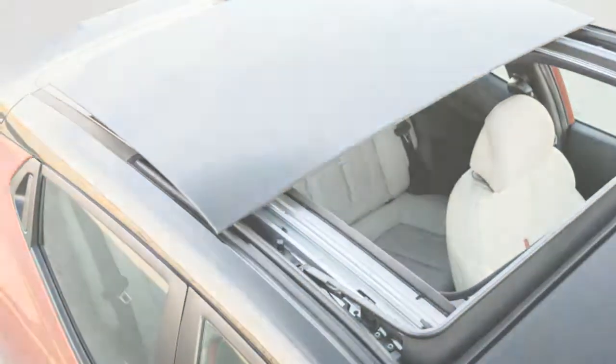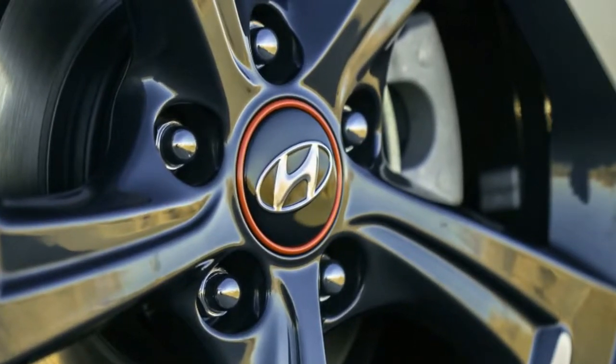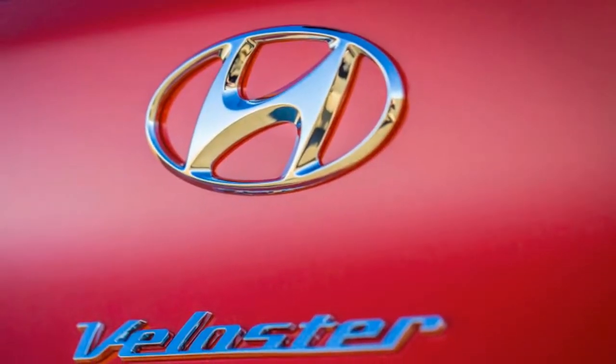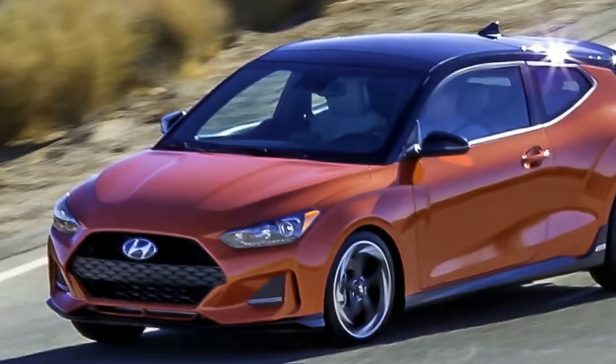Two engines suit up for duty: a 2.0-liter Atkinson cycle four-cylinder in the base model, with 147 horsepower and 132 pound-feet of torque. That's a bonus of 15 horsepower and 12 pound-feet over the naturally aspirated 1.6-liter in the current Veloster and Veloster Value Edition.